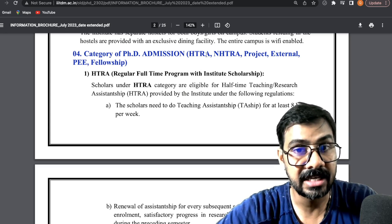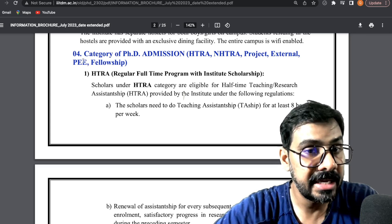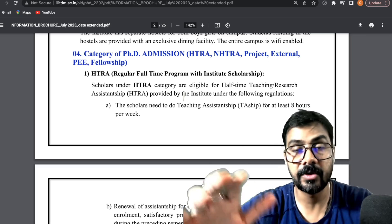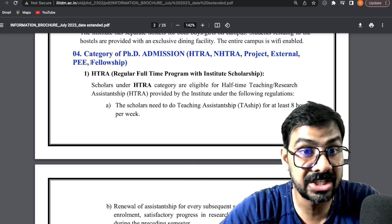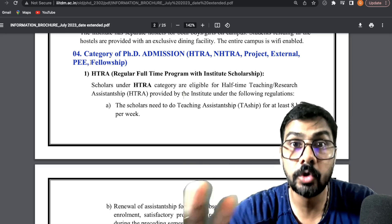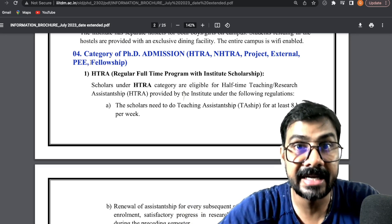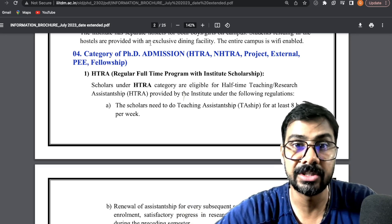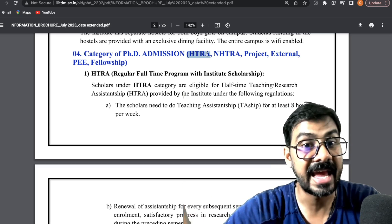You have to decide under which category you are going to register. The categories are HTRA, NHTRA, project, external, PEE, or fellowship. If you are a fellowship holder or JRF, you go under the fellowship category. But if you are non-NET or NET without fellowship, you must register under the HTRA category.